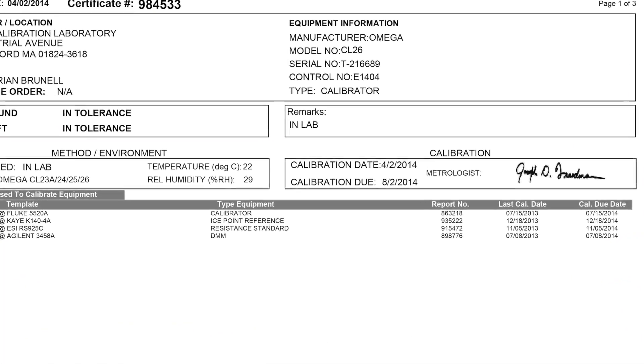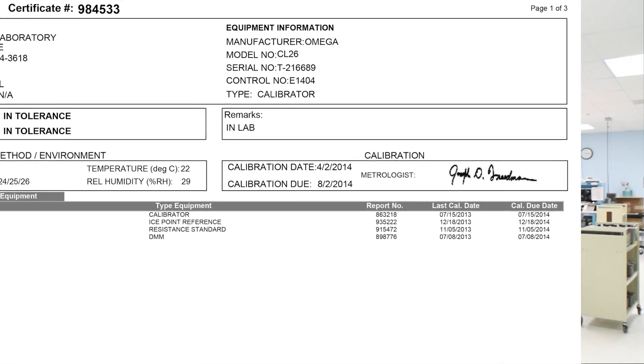The certificate also includes the date the calibration was performed and the name of the person authorizing the calibration certificate. Our commercial calibrations will satisfy most customer needs relative to the requirements of ISO 9001.